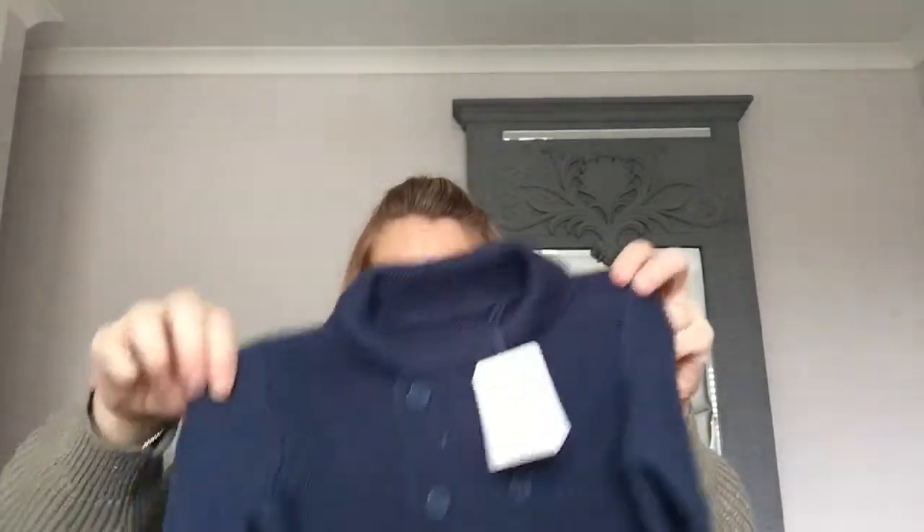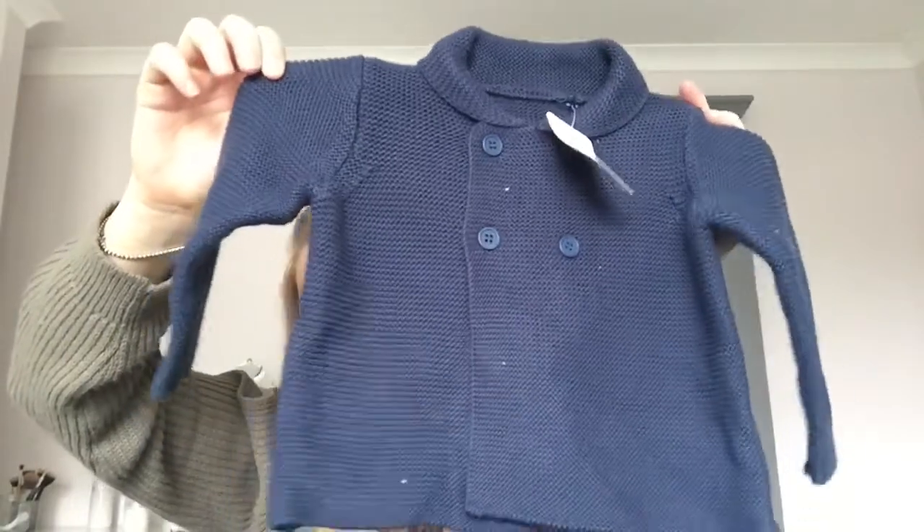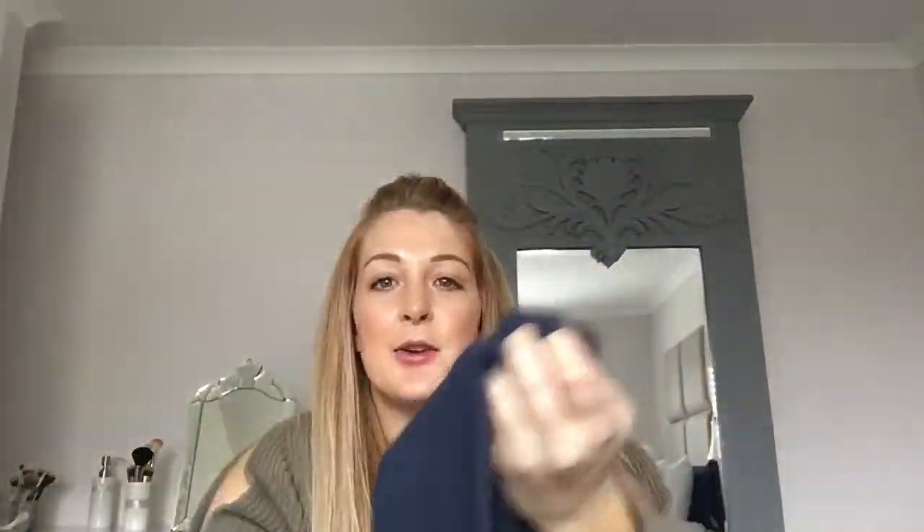I picked up this navy — I feel like I've been looking for a navy cardigan for ages because he's got quite a lot of navy and I just wanted that extra layer when we're out. So I got this from Mothercare — it's like a double-breasted cardigan, it's lovely, really nice quality, quite warm but not too thick. It was £12 and I got aged three to six months, but it actually looks quite big — I feel like it'll probably do him for quite a while.